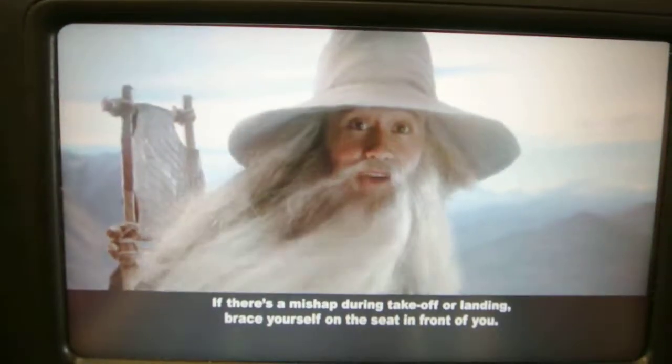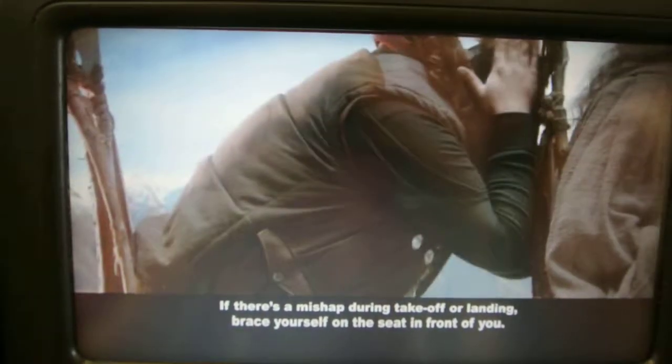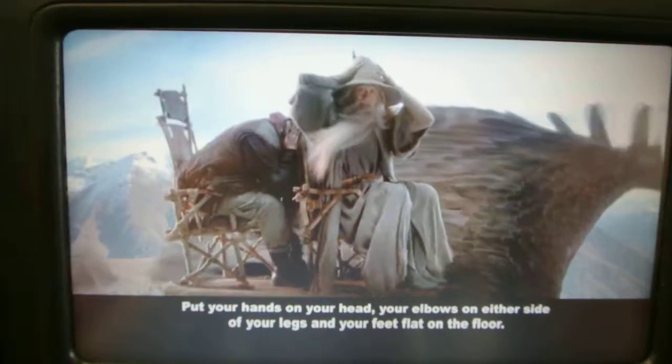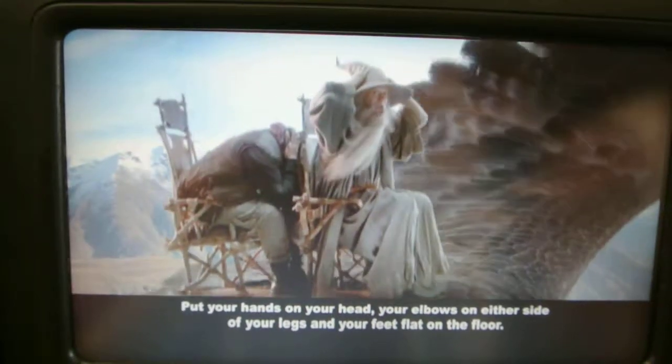If there's an emergency during takeoff or landing, brace yourself on the seat in front of you. I myself prefer the more compact method: put your hands on your head, your elbows on either side of your legs and your feet flat on the floor.